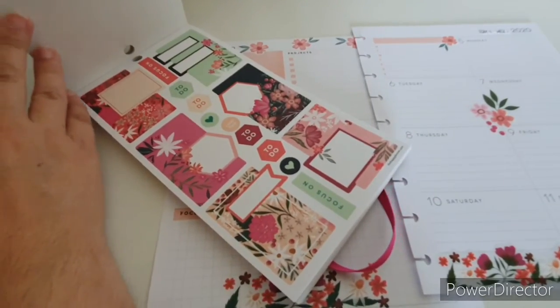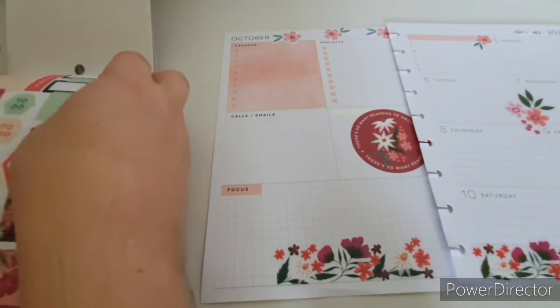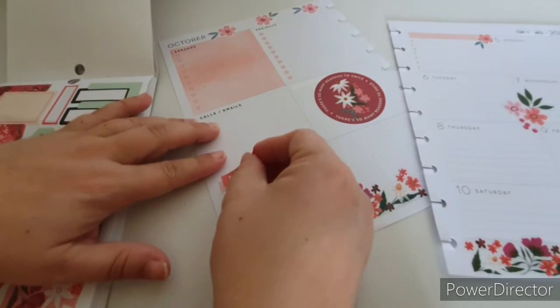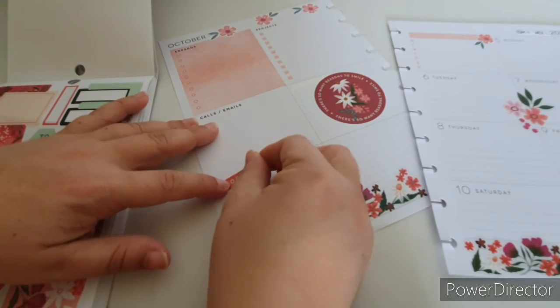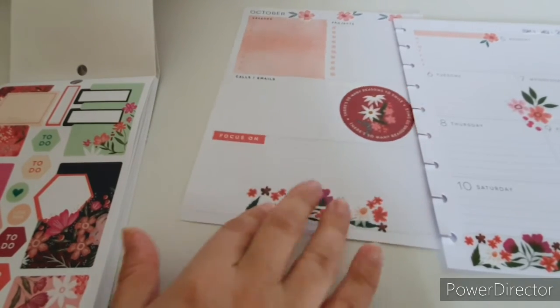There's something here — let's focus on this one, in orange. I'll use that. Yeah, that looks good because it goes with that.